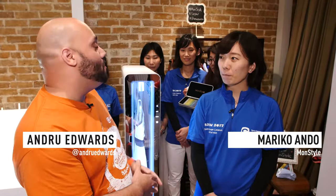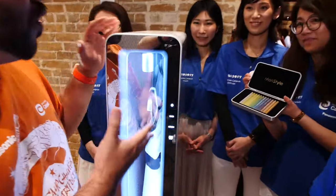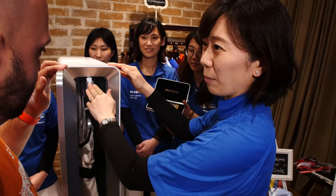Hey guys, Andrew Edwards here back at the Panasonic House at CES with Mariko from MONSTEEL. So this right here is the MONSTEEL product. This is the Total Closing Care System inside the MONSTEEL.